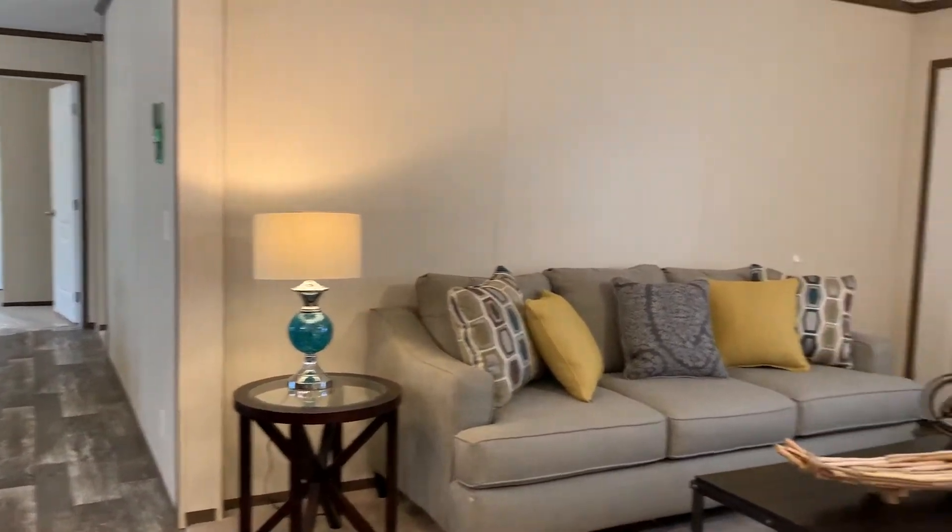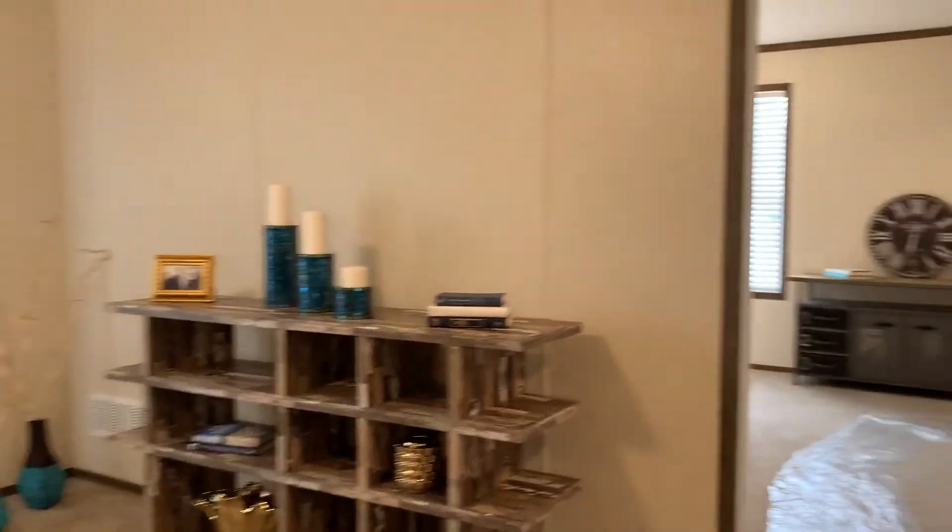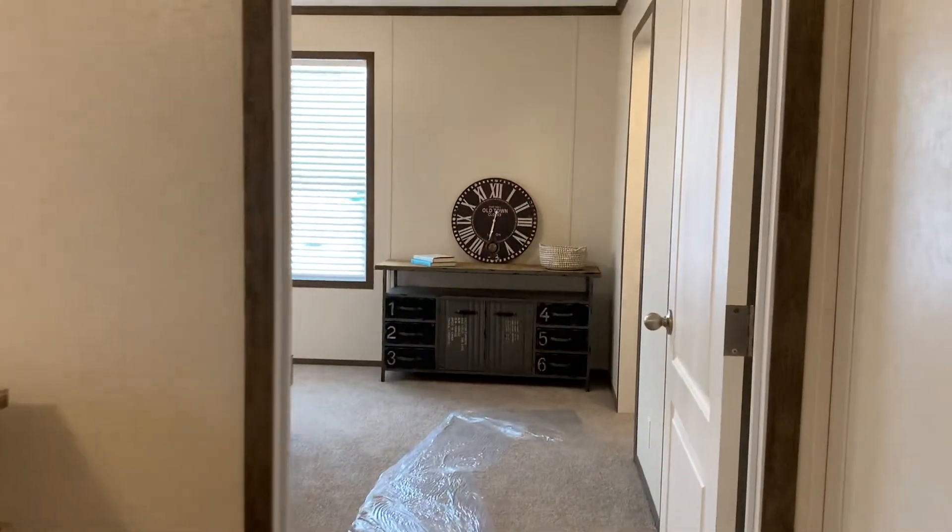I'm going to go into the master bedroom. You can see it's a really good size.